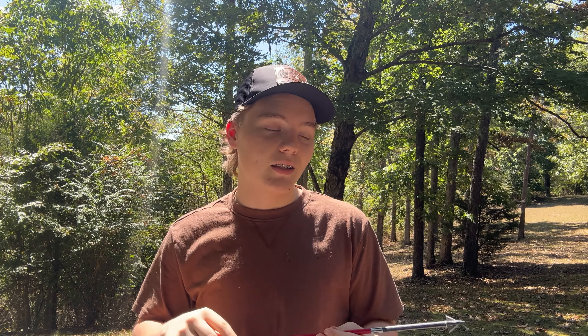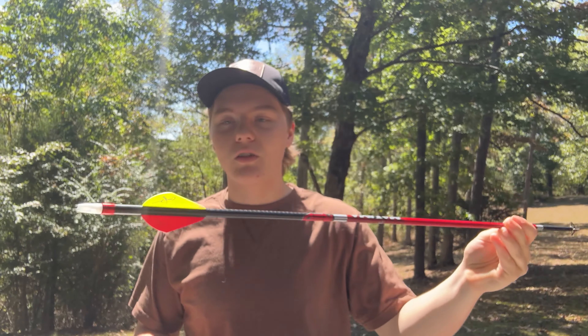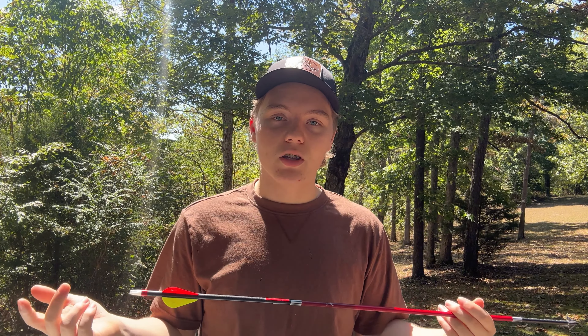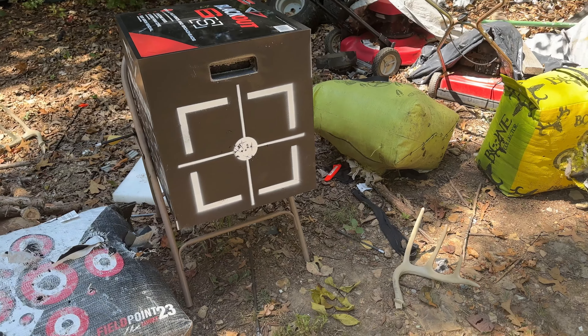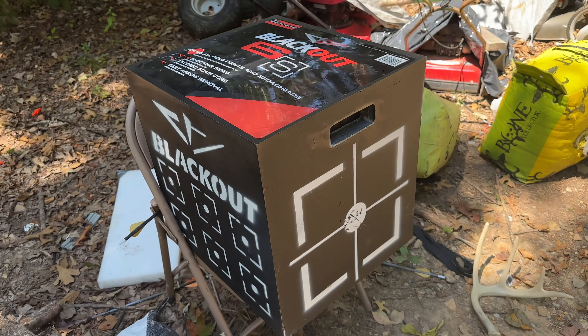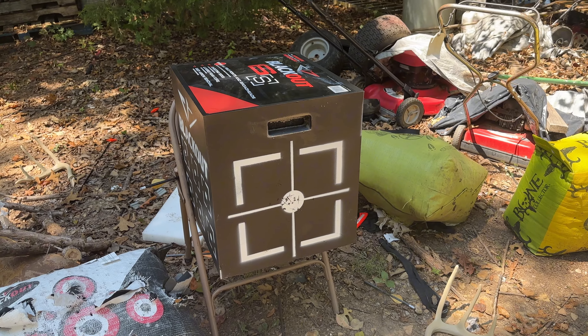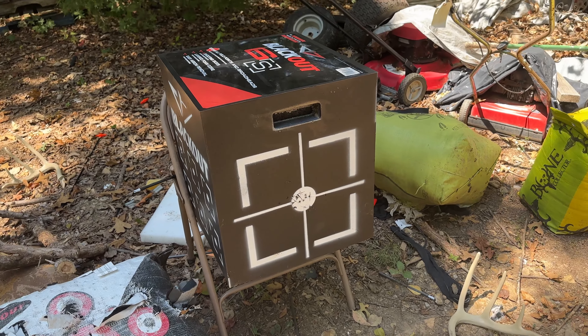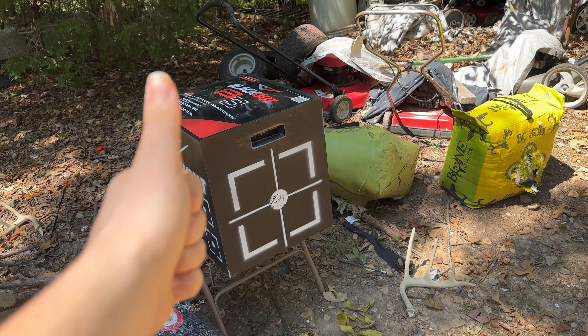I've got some extra arrows inside that I've actually got ready for hunting — those also have Luminox nocks on them. These ones just have the basic nock. I should show you the target I'm using too. It's a Blackout six-sided block target. I had to get a broadhead target because I was tearing up the other ones with broadheads, but it's a great target — I'd definitely recommend it.